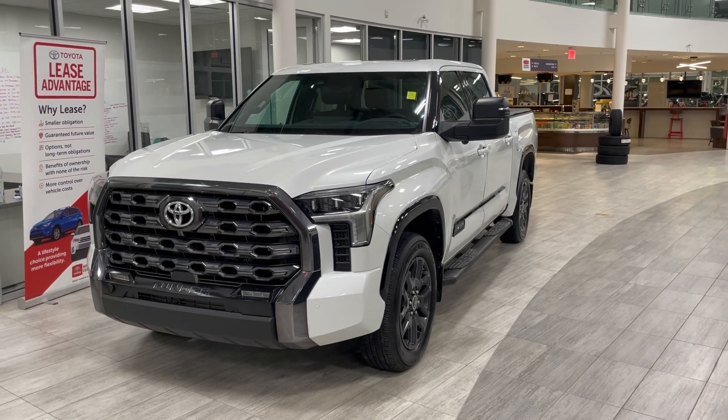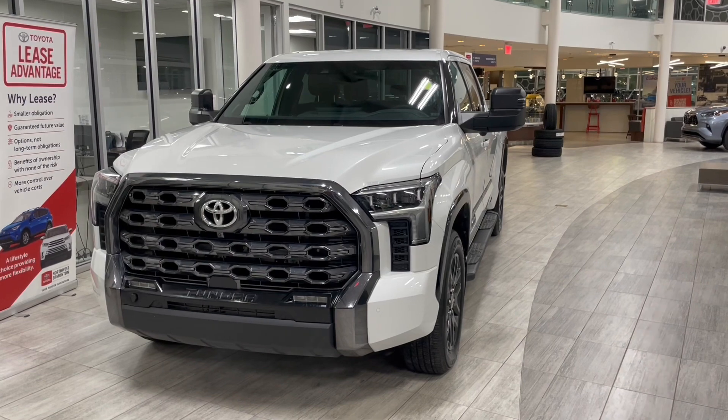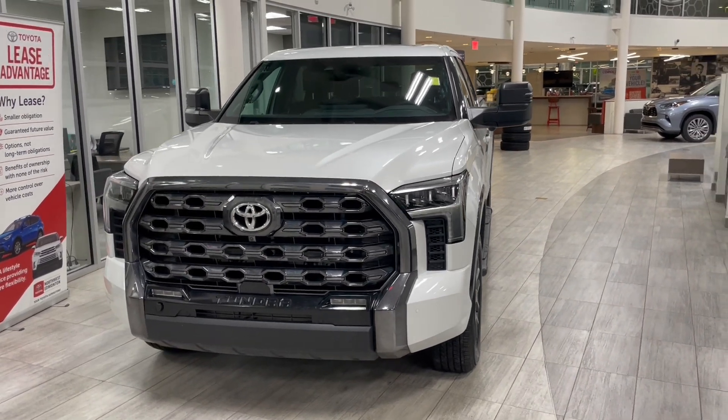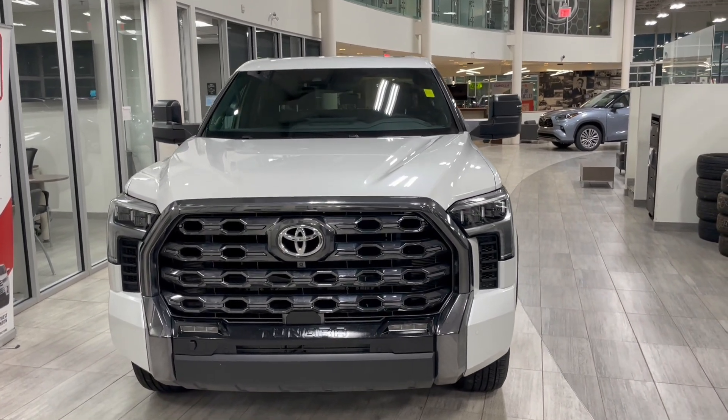Taking a last look at our Toyota Tundra — some of those great interior features include your wireless charger, panoramic moonroof, heated steering wheel, navigation, along with driver and passenger heated and ventilated seats, as well as heated and ventilated rear seats.